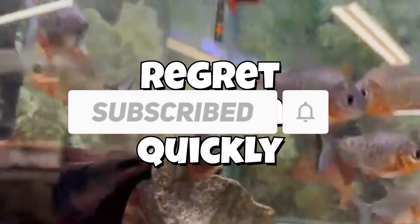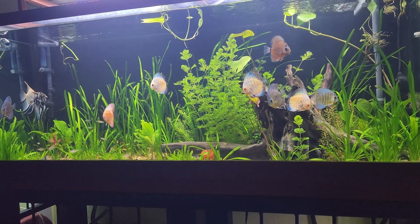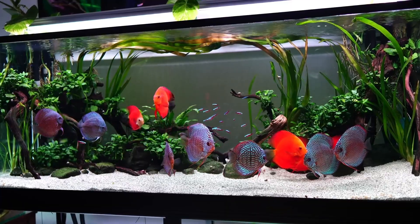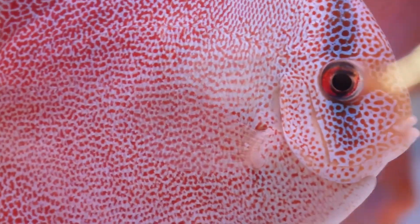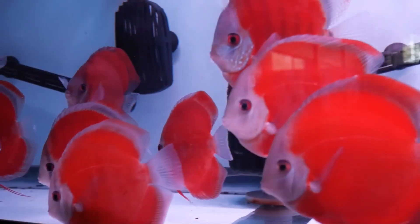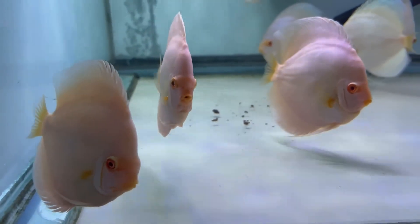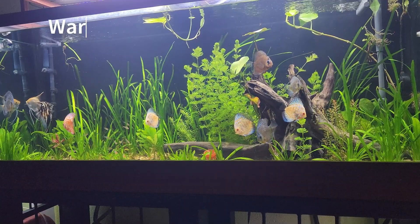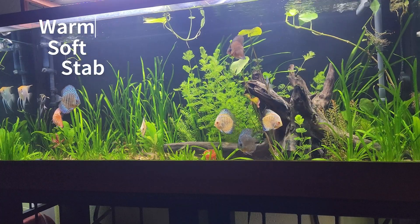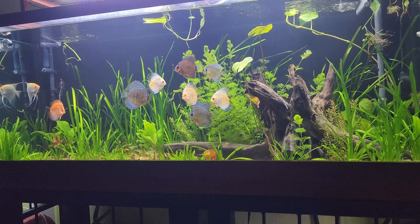Let's start with the fish that captures almost everyone's heart: the discus. They're elegant, calm, and absolutely mesmerizing. You see them gliding through crystal clear water, glowing under the light, and you think, that's the one I want. But here's what most people don't realize — discus are not just beautiful, they're demanding. Their price is only the beginning of the challenge. They need soft, acidic water, precise temperature control, and absolutely stable conditions. Even a small change in pH or warmth can stress them out, leading to illness or death.